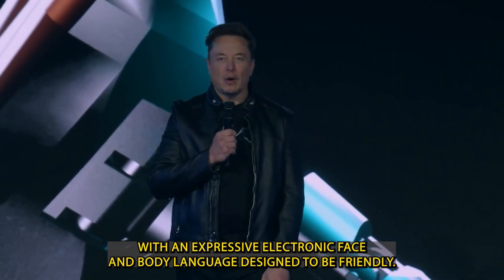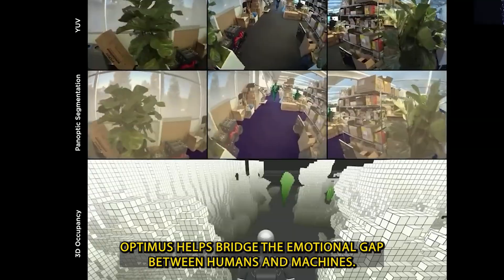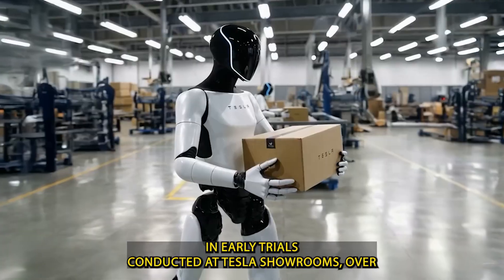With an expressive electronic face and body language designed to be friendly, Optimus helps bridge the emotional gap between humans and machines. This makes visitors feel like they're part of a truly futuristic environment. In early trials conducted at Tesla showrooms,